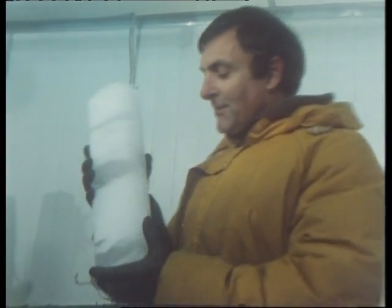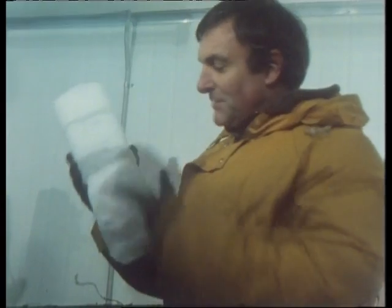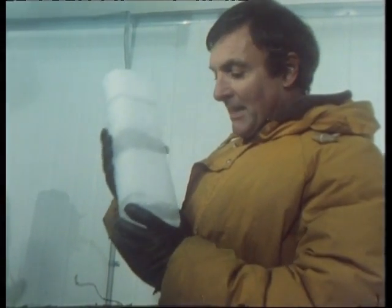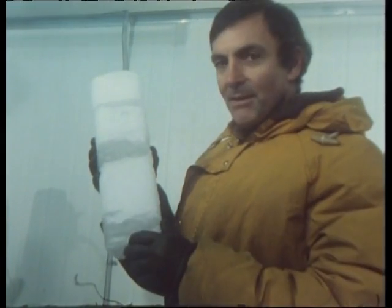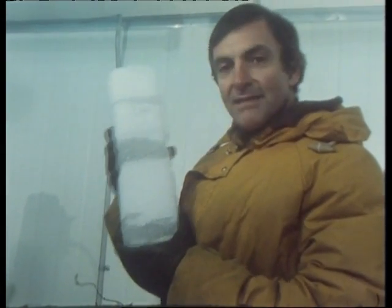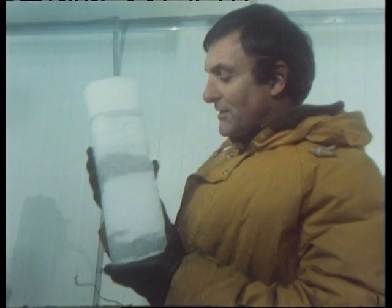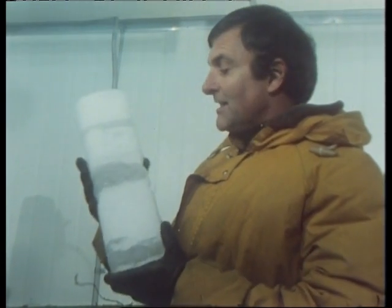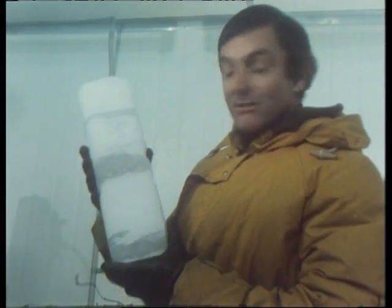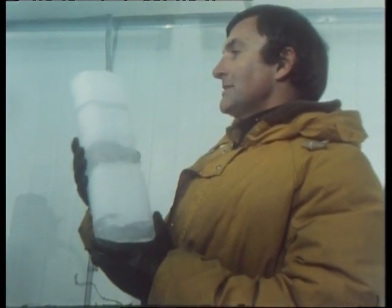One of the interesting aspects that has come out from research with these more recent core samples has been in studying the radioactivity of them. 1954 showed up very strongly as a big increase in radioactivity that corresponded exactly with the first nuclear test in the Southern Hemisphere, which only goes to show that even Antarctica isn't immune from radioactive fallout.